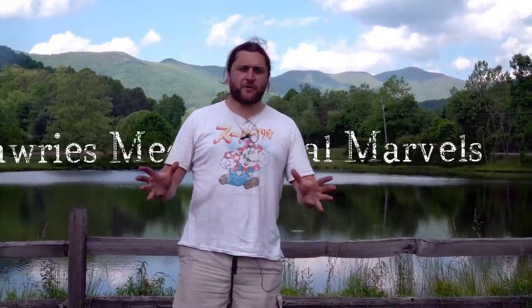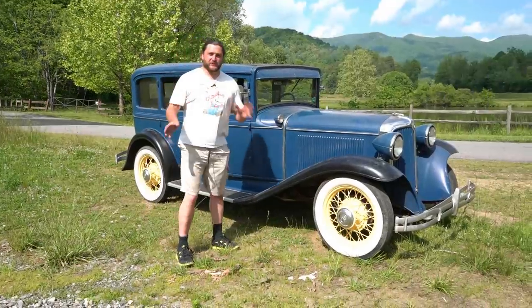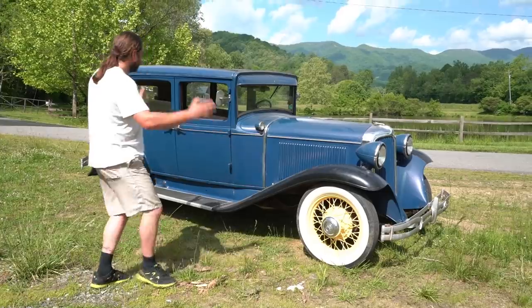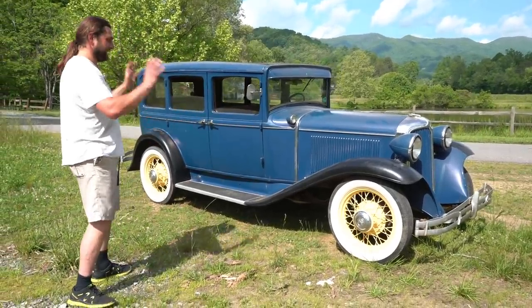Hello everybody and welcome to Laurie's Mechanical Marvels. In today's episode we're going to be looking at some truly classic Americana. This is a Chrysler CM6 from 1931 — and is it not just absolutely gorgeous?